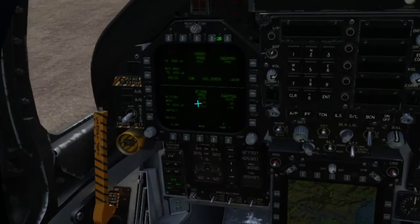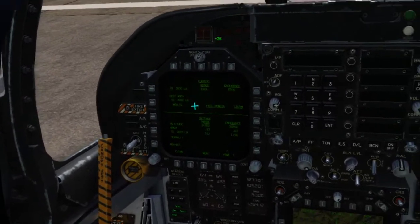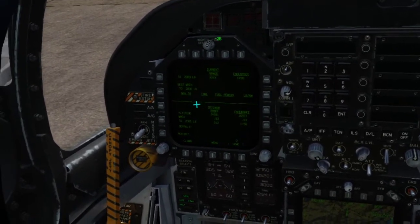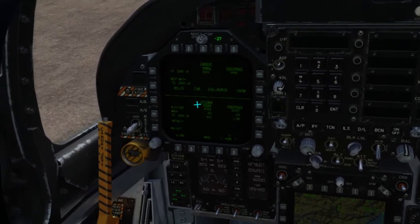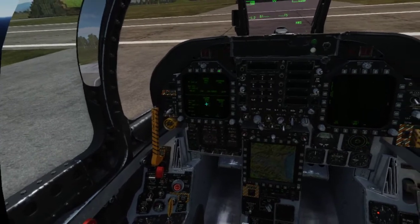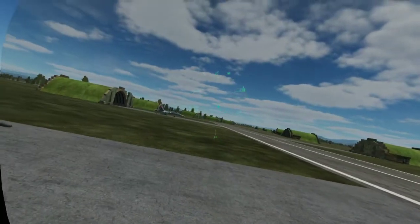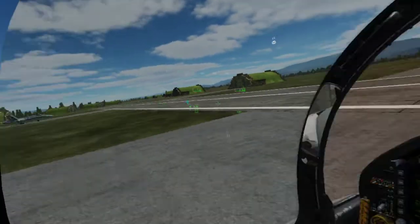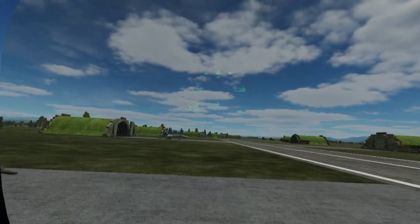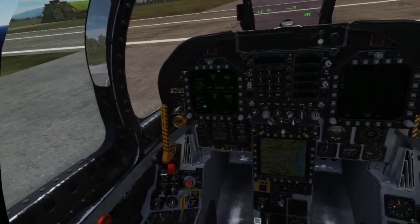If you have a navigation source selected — either TACAN or waypoints — it will also give you the time until you reach it and the fuel remaining once you reach it, which can be very good for fuel planning. The lower half of the screen is the optimum — what the aircraft calculates will give you the absolute best performance in either range or endurance. Currently for range, the jet wants us to climb to 34,400 feet, fly at Mach 0.83, and in my jet that will get a range of 912 miles before reaching 2,000 pounds.